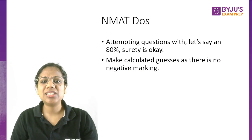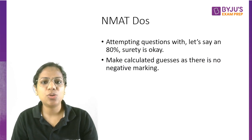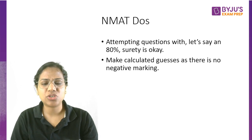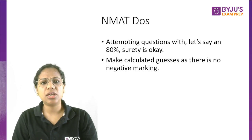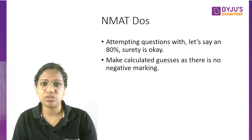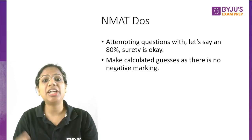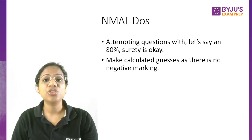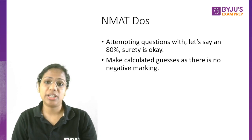Another thing is that you can't leave any question — basically, you can't proceed if you don't attempt a question. Attempting a question with about 80% surety is okay. Don't be after 100% accuracy on every question; that is counterproductive. You might end up leaving questions towards the end, which attracts a penalty. So even if you are marking something with 80% surety, that's fine. There is no negative marking, so make calculated guesses.